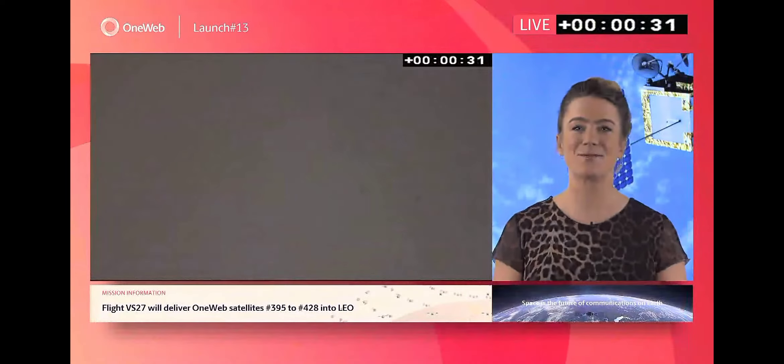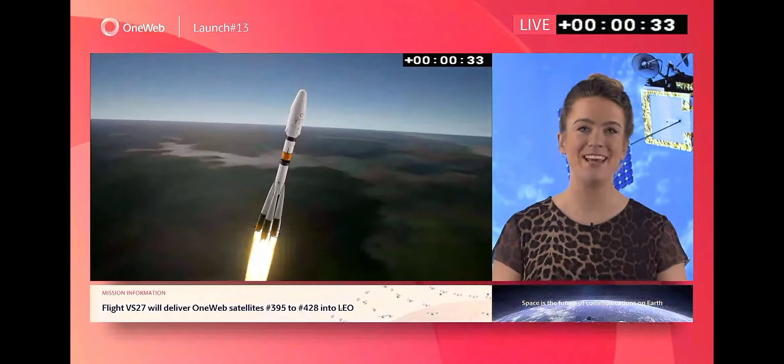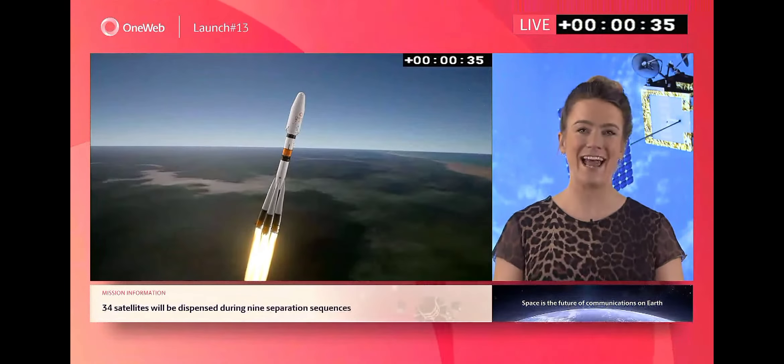It's always this moment that I think of all the months of preparation and the number of people involved to get it to this point. And how really this launch does take us one step closer to OneWeb's mission to connect the unconnected.